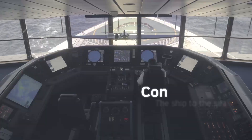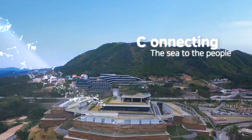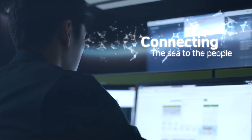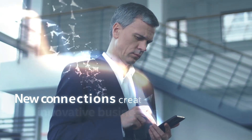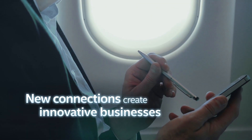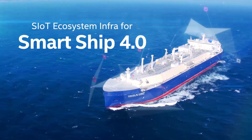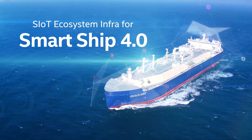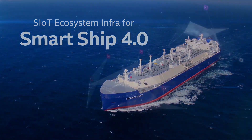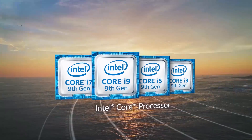Technology connects to the ship, the ship to the sea, the sea to the people. Through these new connections we can create a more innovative industry. Introducing our cloud-based SIoT ecosystem connectivity service: Smart Ship 4.0, powered by Intel's leading IoT technology.